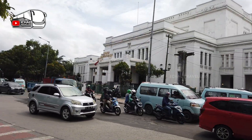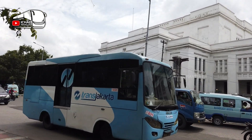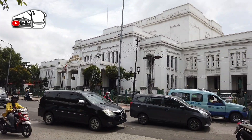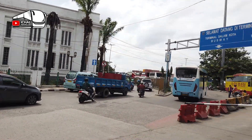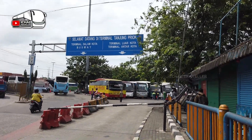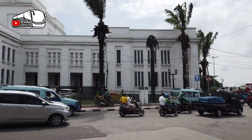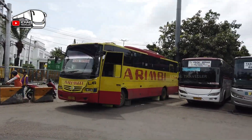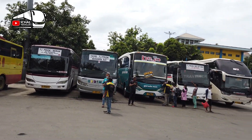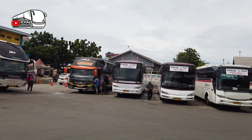Pintu masuk bis itu berdekatan dengan pintu masuk stasiun Tanjung Priuk. Ini pintu masuk terminal Tanjung Priuk. Jadi Sobat Traveler yang ingin bepergian menggunakan kereta api, lebih dekat dari terminal Priuk. Kita absen-absen dulu, bis-bis unit armada apa saja yang ada di terminal Tanjung Priuk ini.